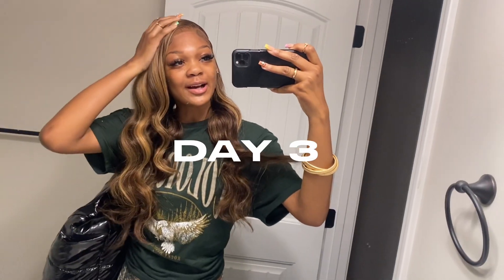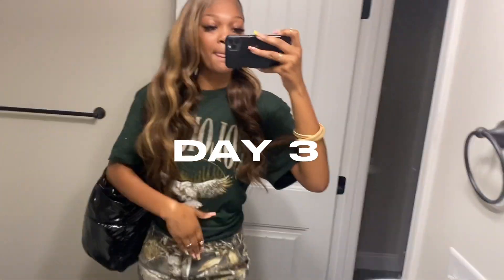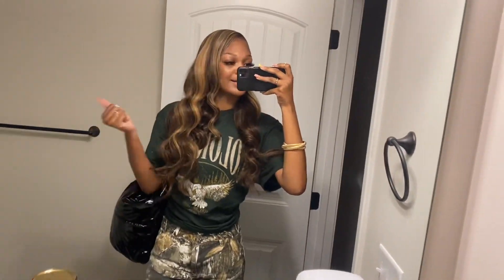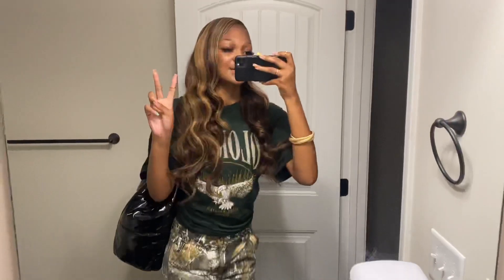Good morning y'all, it's day three — Monday. This is the fit for my 450s. I'm kind of rushing so excuse me, but yeah it's super cute. It's like a neutral look — I'll see y'all later.